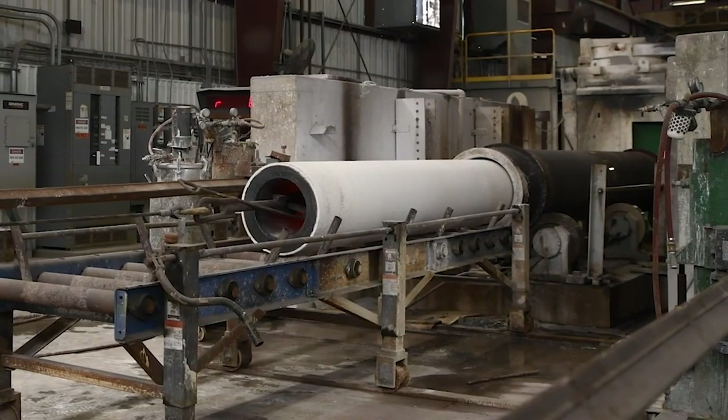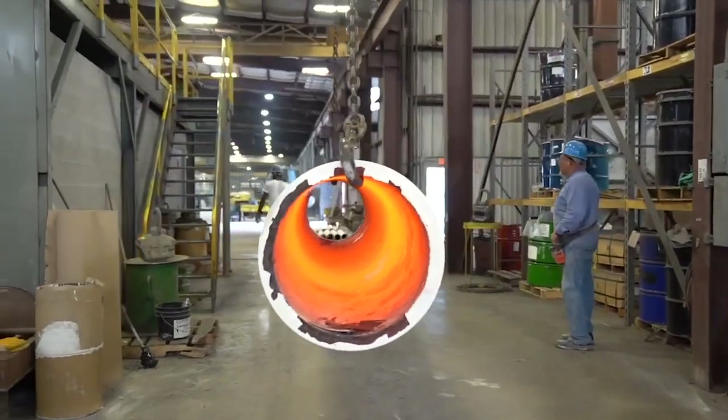Once the casting is thoroughly solidified, it is extracted, shot blasted, and ready for heat treatment.